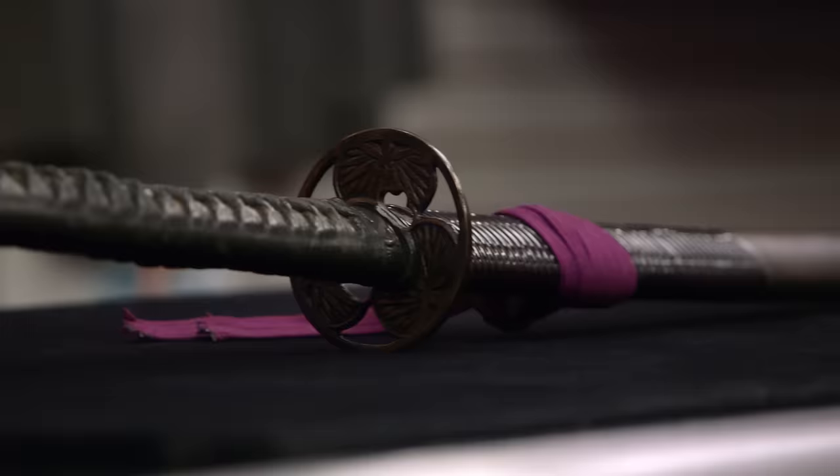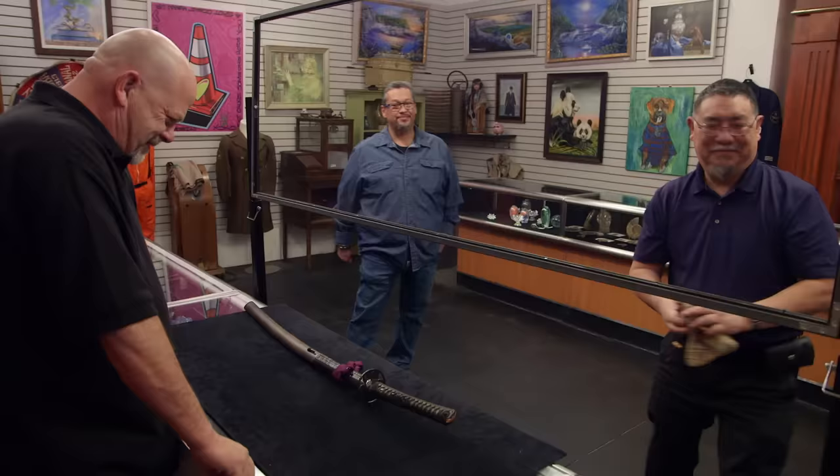So what's it worth? In its current condition, it's only good as a tool, a practice sword, since it's no longer collectible, which would mean its value is $500. Disappointing. So it's not a $7,000 sword, it's not a $700 sword — it's a $500 sword.